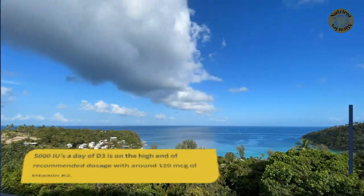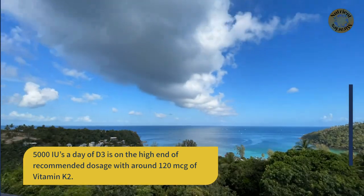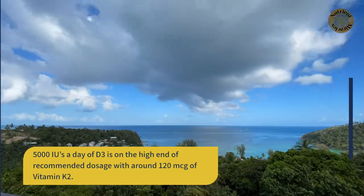5,000 international units a day of D3 is on the high end of recommended dosage, with around 120 micrograms of vitamin K2.